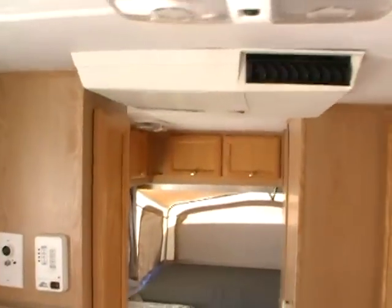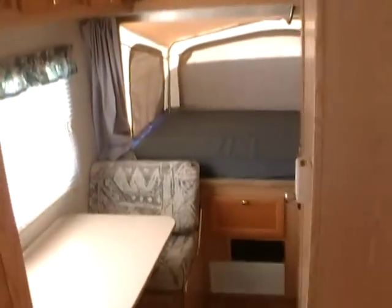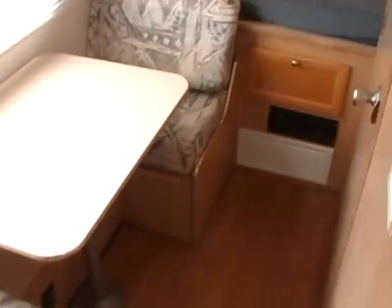Of course, this has got air. It's got a second table booth that makes a single bed and a full bed in the back. Complete side bath with vent and skylight, tub and shower.